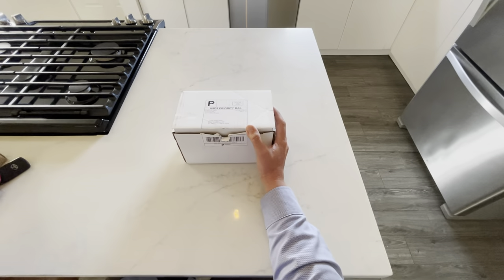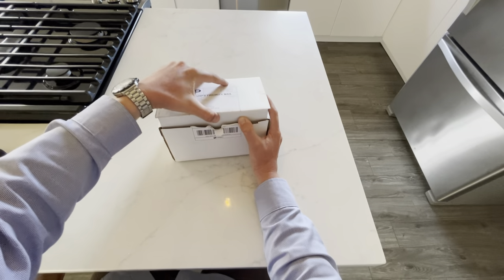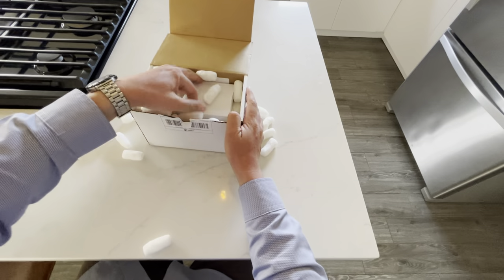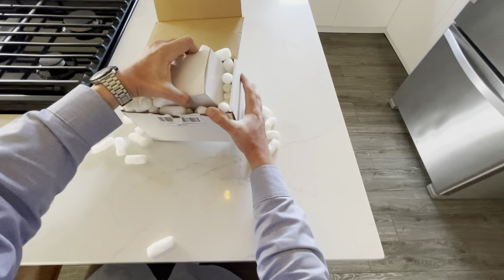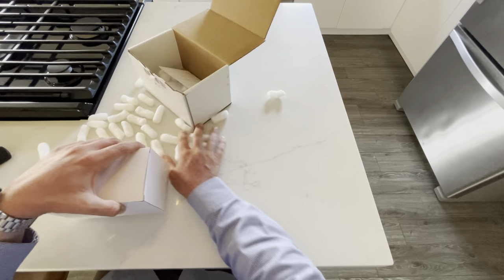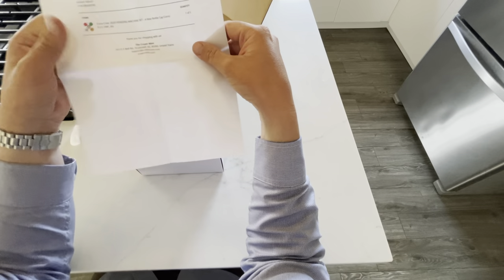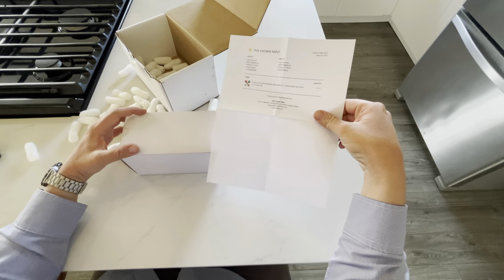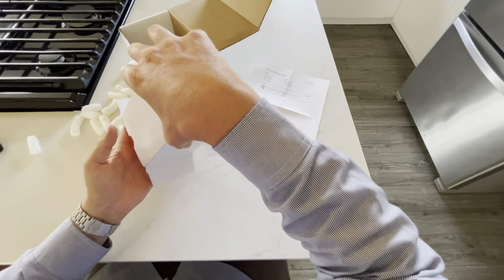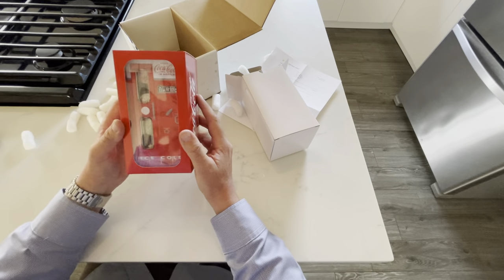We're unboxing a box from the Crown Mint that I received for an order I placed over the weekend. This is for the Coca-Cola vending machine set — and here it is, the Coca-Cola vending machine set.